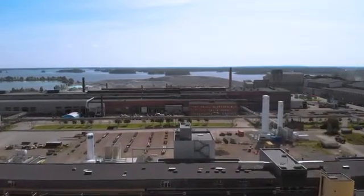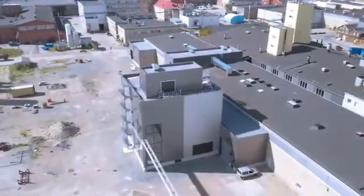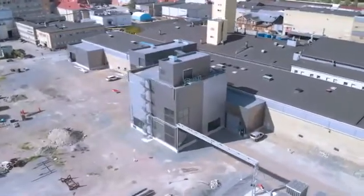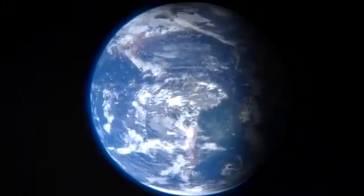Welcome to Sandvik's brand new state-of-the-art powder plant. This is where we create the groundbreaking powders that play a vital part in the industrial revolution that is additive manufacturing, and have the possibility to completely reinvent the properties and potential of applications and components all the way from earth to outer space.